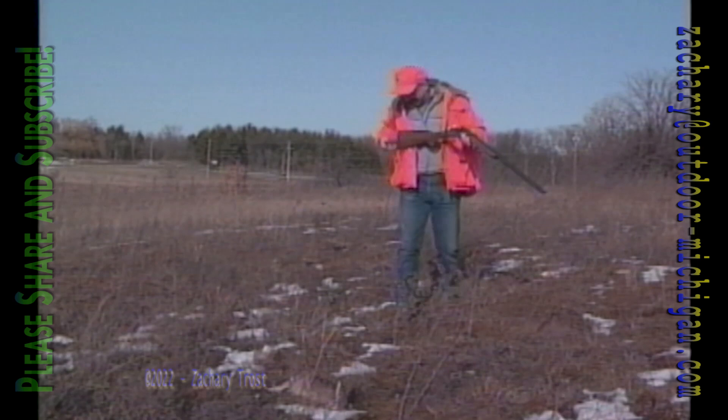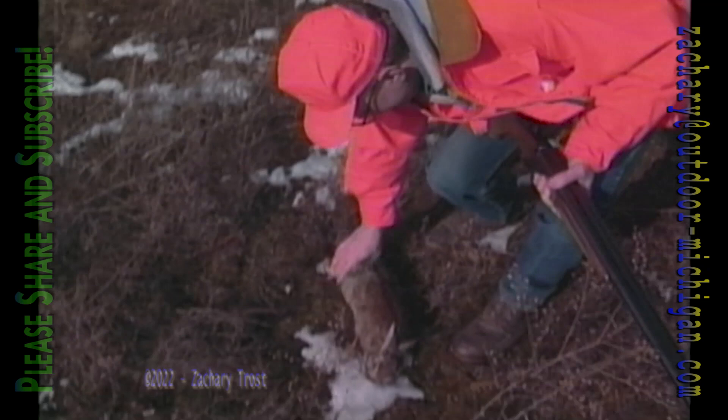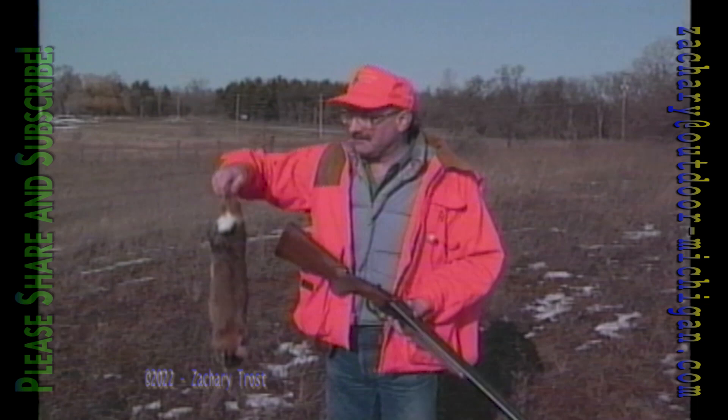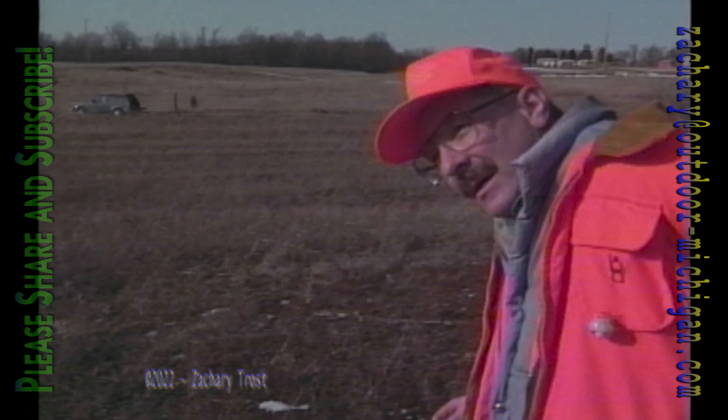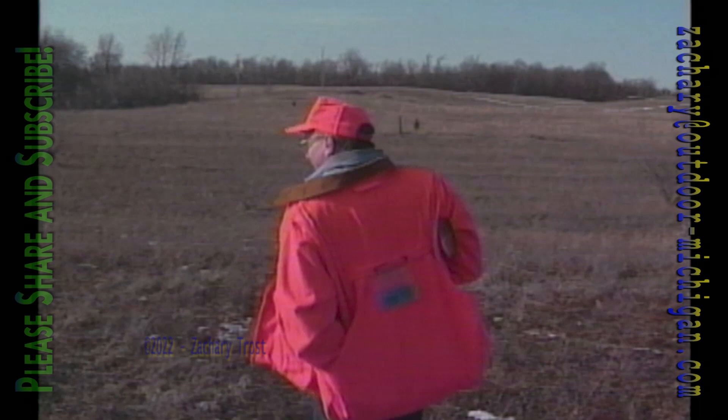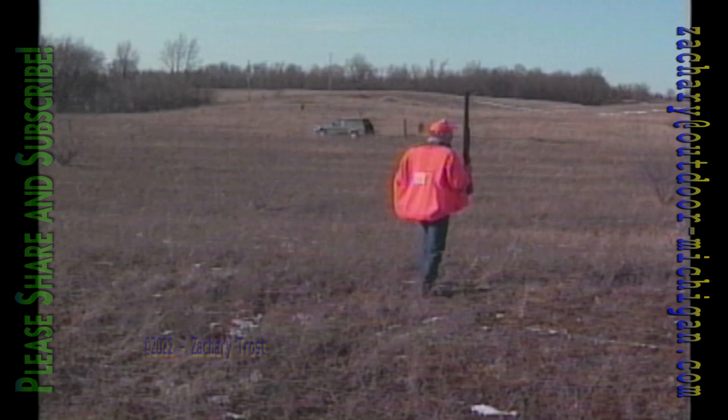We're done, John! Number two cottontail in 25 minutes. That's great. Game bag, and off we go — there's the car. We've been working back to the car here for about most of the 25 minutes, saying we're going to pack it up. That was the easiest rabbit hunt of the season, and the last for us — at least until next year when the snow falls.